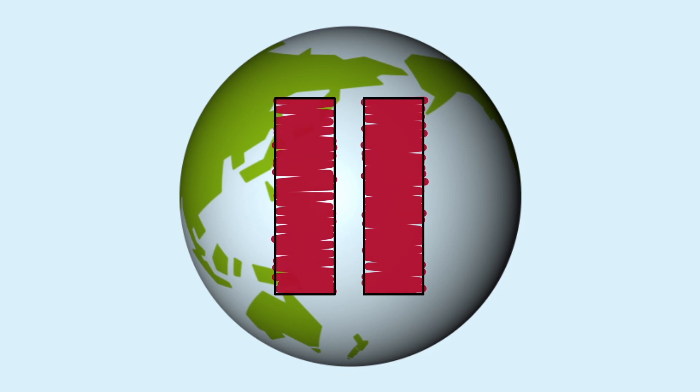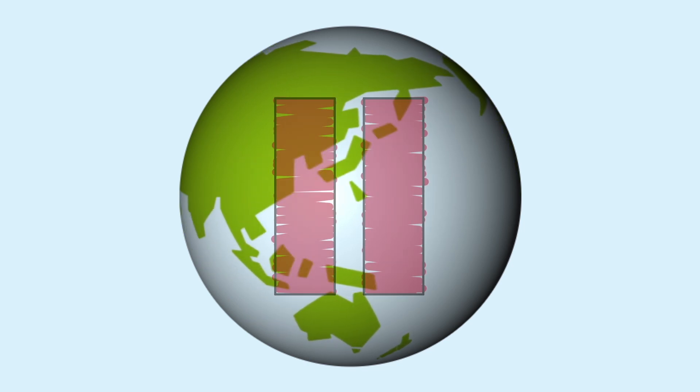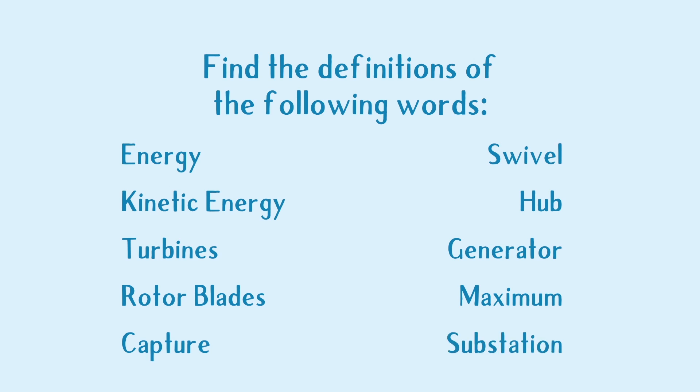Teachers, now is a good time to pause the video and have a discussion with your class. Here is a list of technical words that will be used — find the definitions to gain some understanding. Here are the words: energy, kinetic energy, turbines, rotor blades, capture, swivel, hub, generator, maximum, and substation. Get your dictionaries out and start looking.